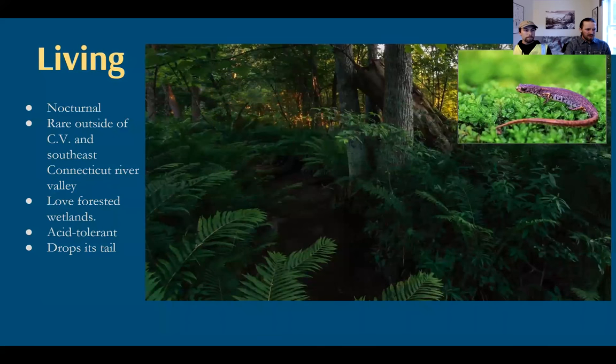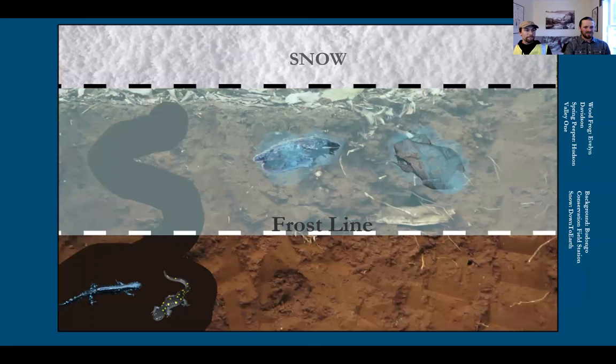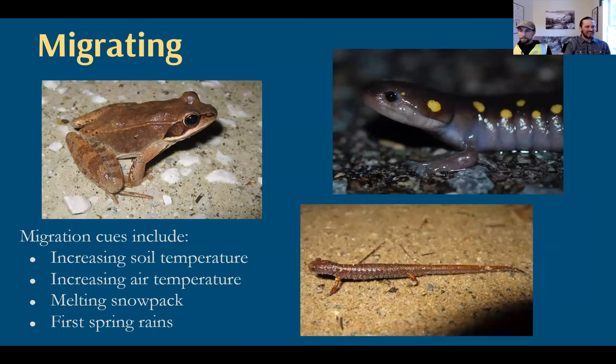Here are a couple of photos of what great habitat for four-toed salamanders looks like: really ferny, wet, forested lands. Returning to migration timing: it's those frogs that come out first and then often salamanders later, but there's a lot of overlap between the two groups. It's increasing soil temperature, air temperature, melting snowpack, and spring rains — all combined into a messy formula of when they might migrate.